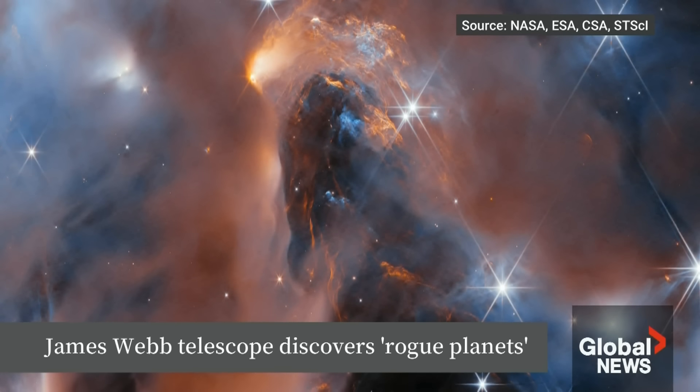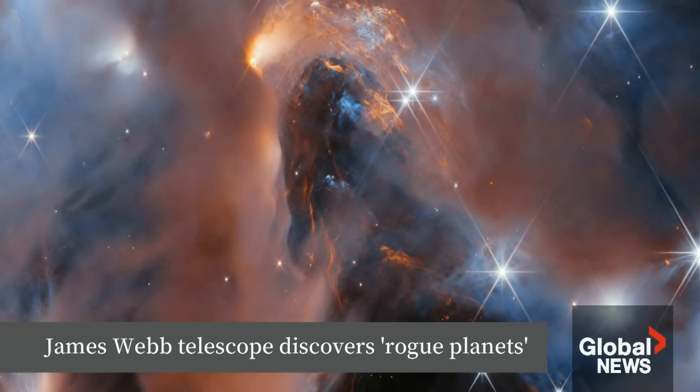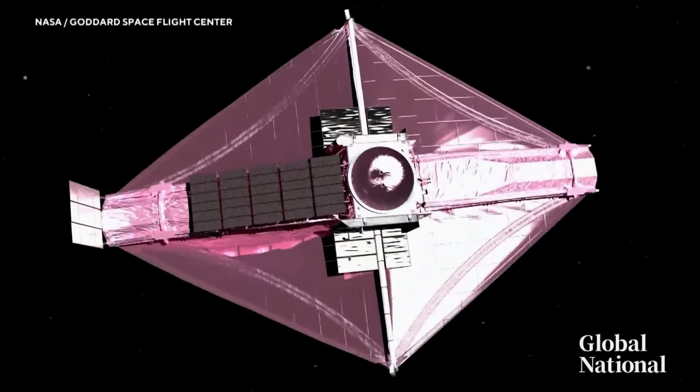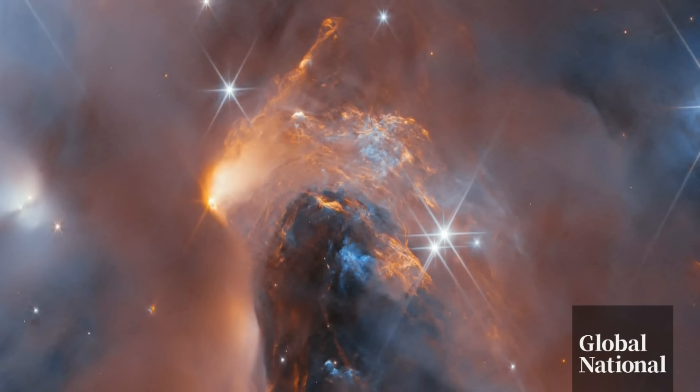You're looking at a stellar nursery — young stars only a few million years old, captured in this stunning image by the James Webb Telescope. Well, first the image is just gorgeous. It's absolutely fantastic. But it's more than just a pretty picture.